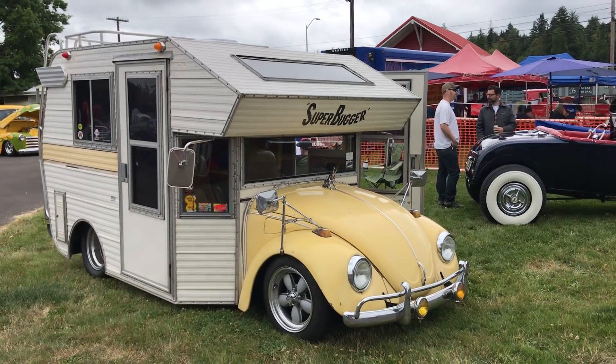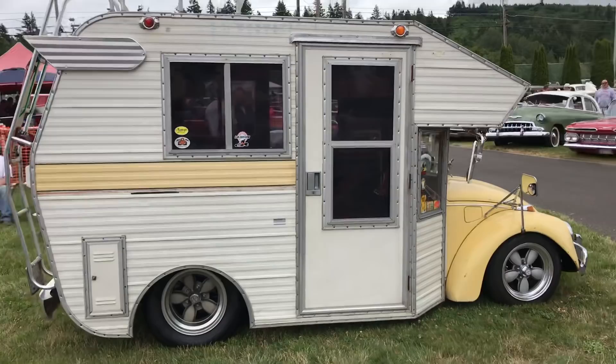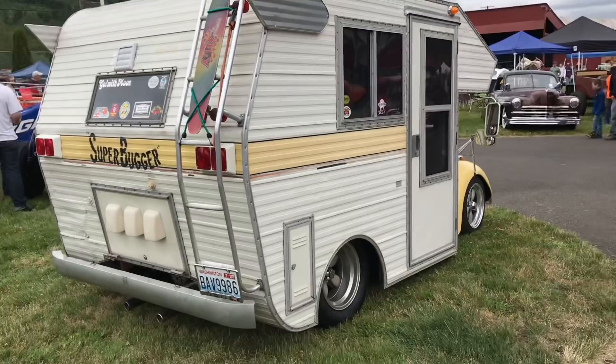Check this out — I saw this rolling in this morning but I was putting up my awning and had poles in my hand at the time, so I couldn't take a photo. I've just come back down to check it out. This is the craziest thing I've ever seen — I've seen a few crazy things at this show, but this is really cool. This is the Super Bugger.